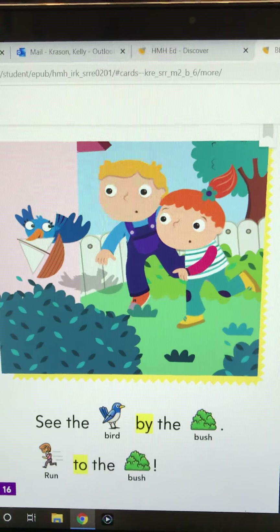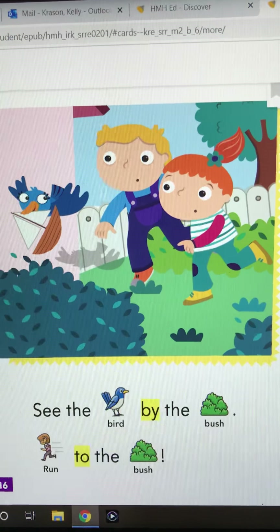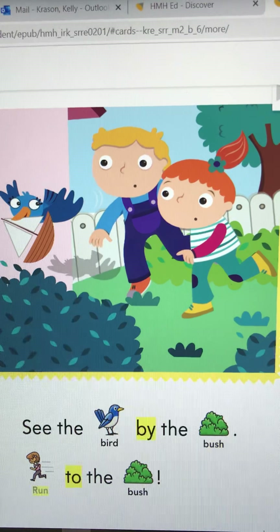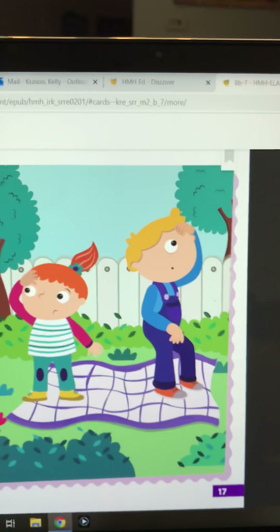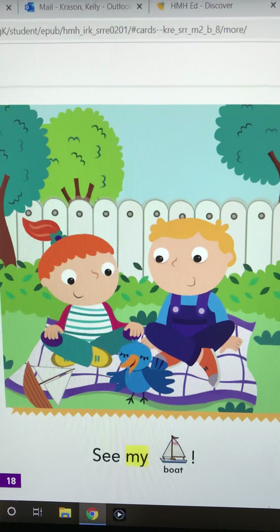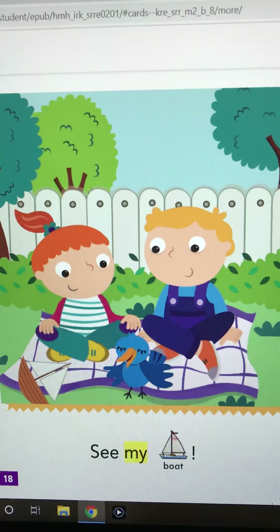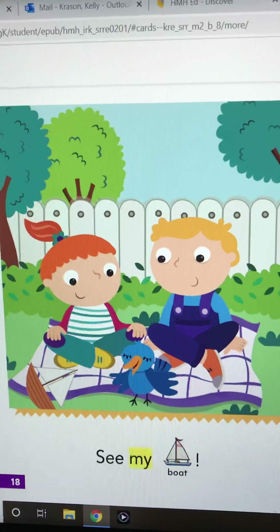Oh my gosh, what's going on now? See the bird by the bush. Run to the bush. Put your hand on your head — where is it? Look at those kids, they can't figure it out. Oh, there's everybody. They're all sitting on the blanket, and I see the bird. And it says, see my boat! And there's an exclamation point — I think they're happy now because the bird brought the boat to the blanket.